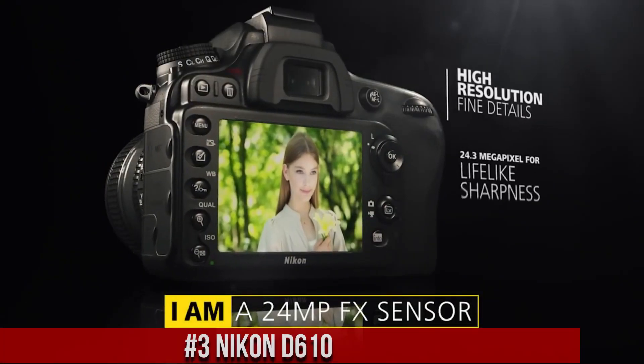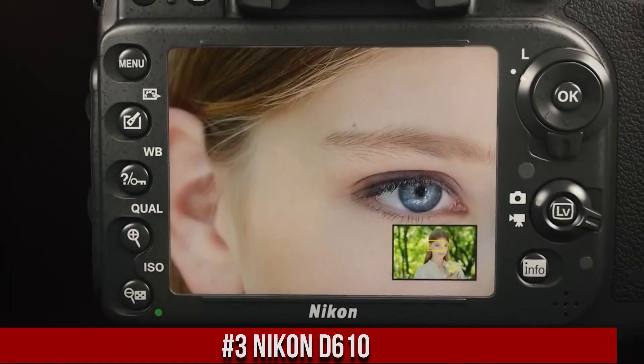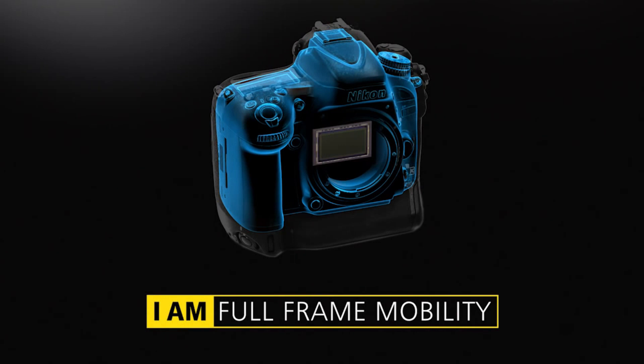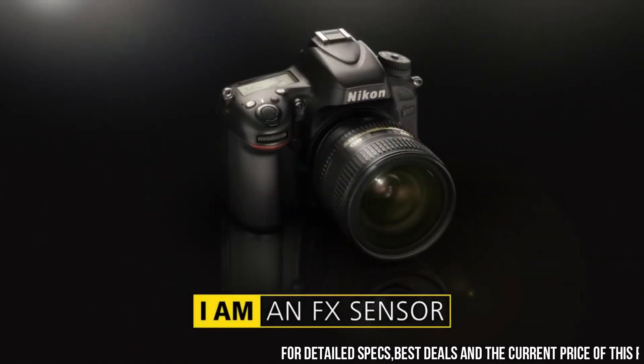Nikon D610 — a powerful and versatile DSLR camera designed for both amateur and professional photographers. With a 24.3-megapixel sensor and advanced autofocus system, the camera delivers exceptional image quality with stunning detail, clarity, and color accuracy.